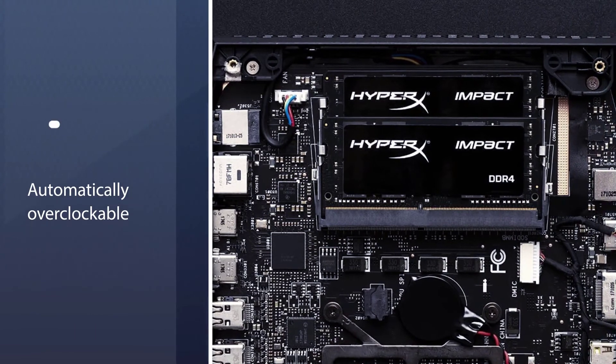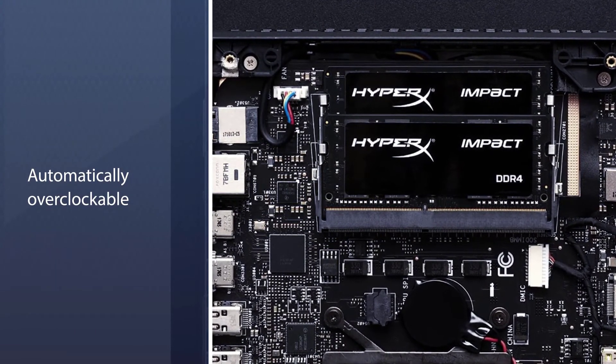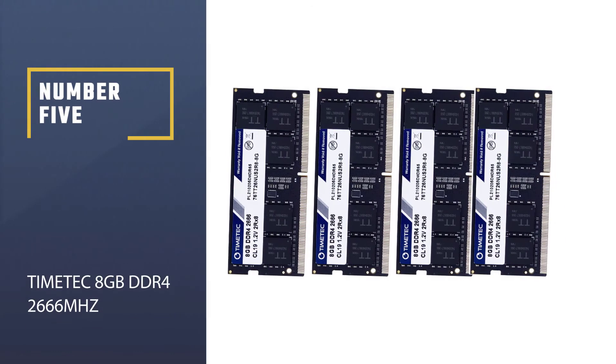All you have to do is select various predefined profiles to overclock these RAM kits.